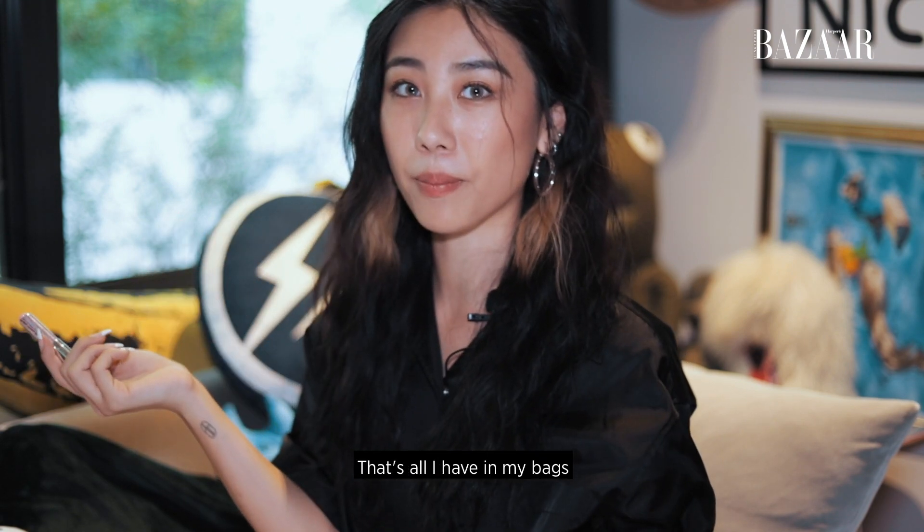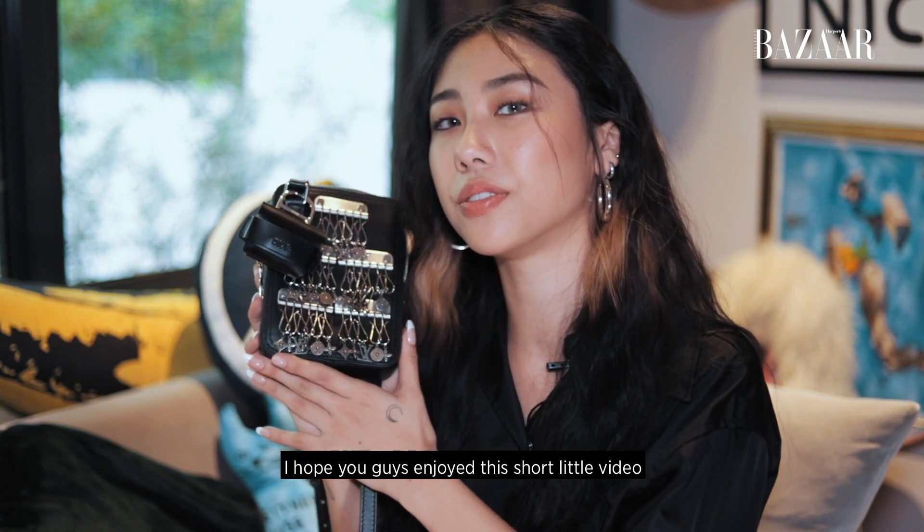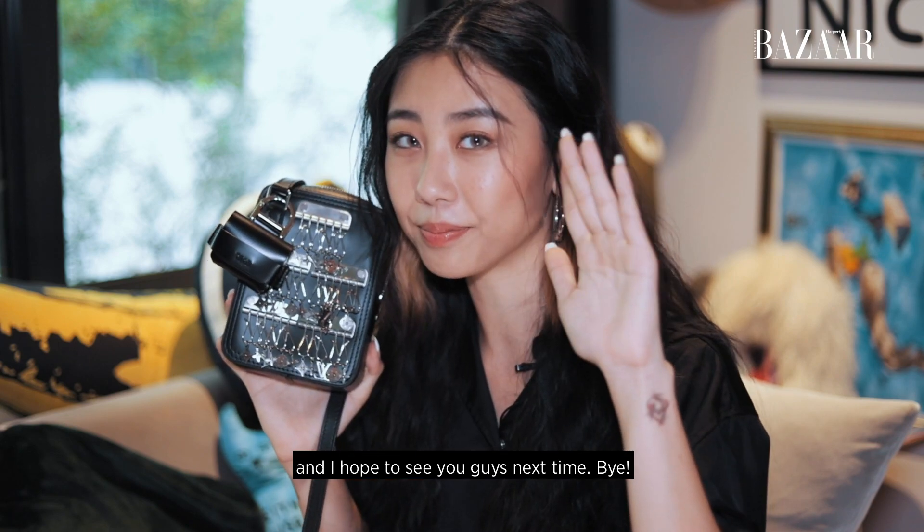Yeah, that's it. That's all I have in my bag. I hope you guys enjoyed this short little video of what's in my bag. I hope to see you guys next time. Bye!